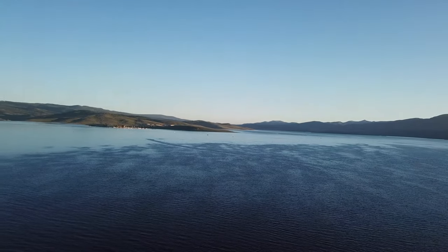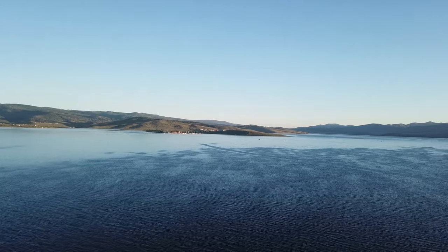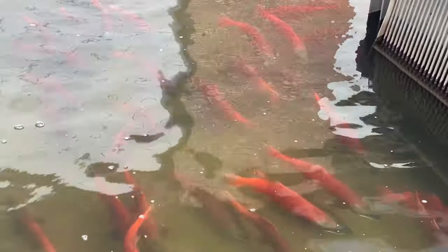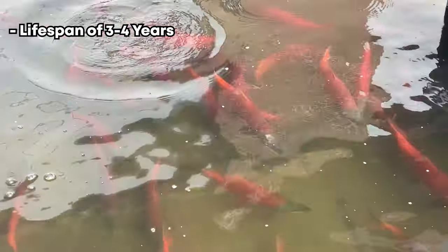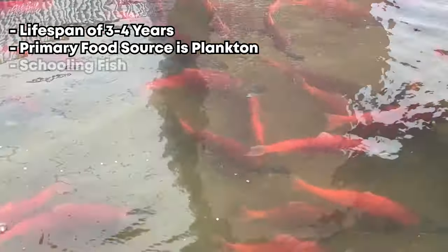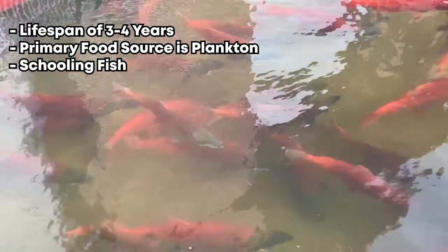Instead, they complete their entire life cycle in the lake and nearby streams or rivers where they live. Kokanee have a lifespan of about three to four years on average. Their primary food source is plankton. They are a schooling fish and typically you will find them grouped together.